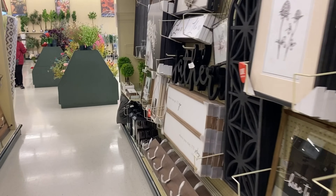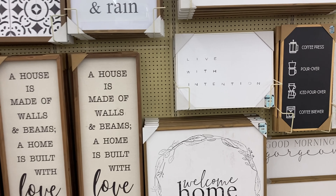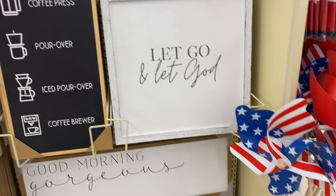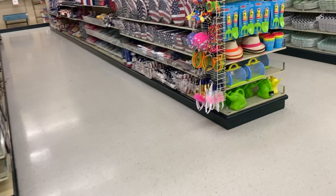We're walking through some more wall decor and plants. For plants, I still go to Dollar Tree and get a lot of them, so I don't necessarily purchase plants from Hobby Lobby. But I did love that sign — "Let go and let God."